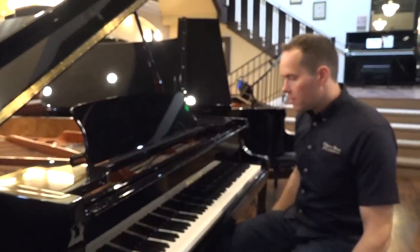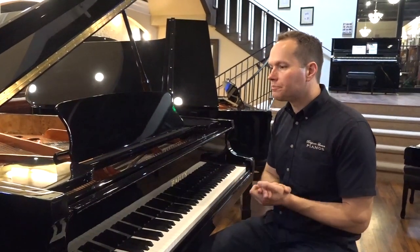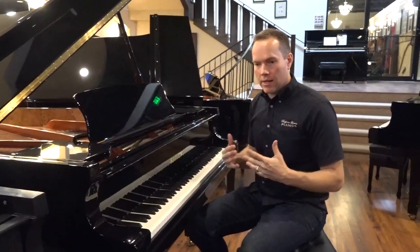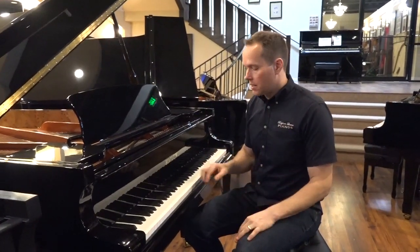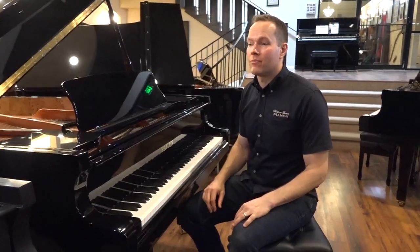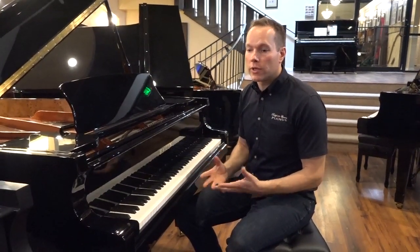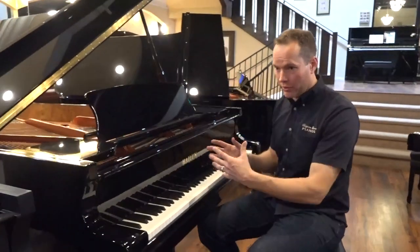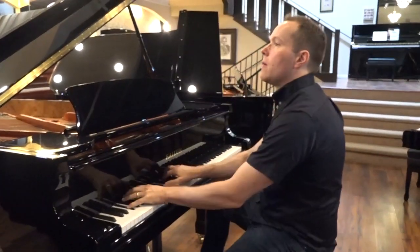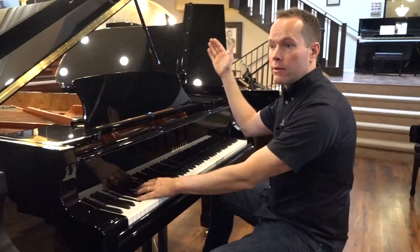To describe what I'm hearing and feeling as I play this piano — because you probably can't get the full experience just watching a video — I feel like it's responding to my every nuance. I can play a note just extremely quietly and still get a sound, which is a really important thing to check out. It's tonally, like I was saying, kind of overall middle of the road. But that said — and this is something important that you don't see on entry-level pianos — when you play more pianissimo, it has a warmer sound. And as you get louder and louder, it gets brighter and brighter.